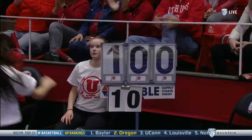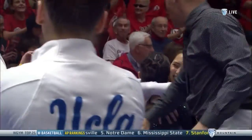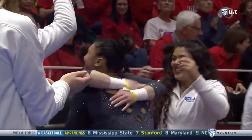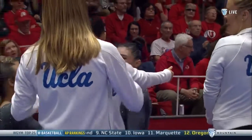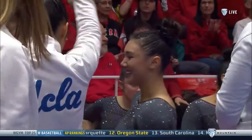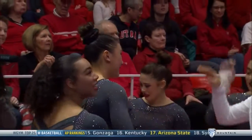Kyla Ross waits for her score with some excitement, and she got a 10! Did she get it from both judges? It's official — it's a 10! Kyla Ross has done it again! She's had 10s the last two weeks, but those came on floor, and she just threw one up on bars.